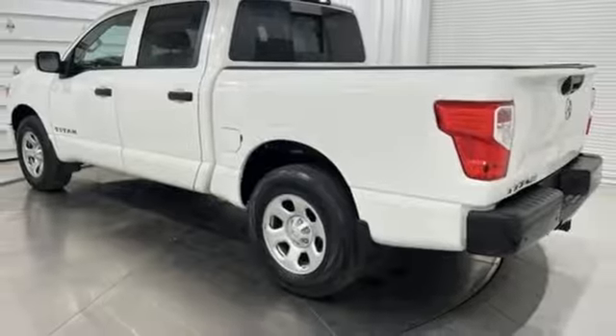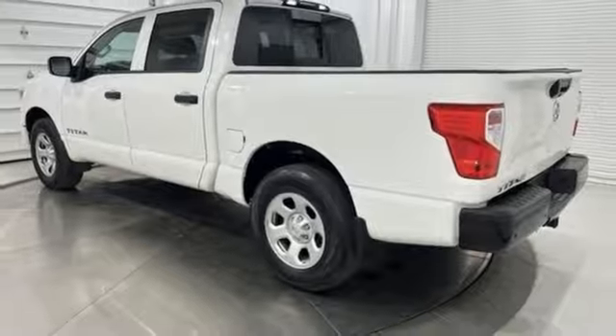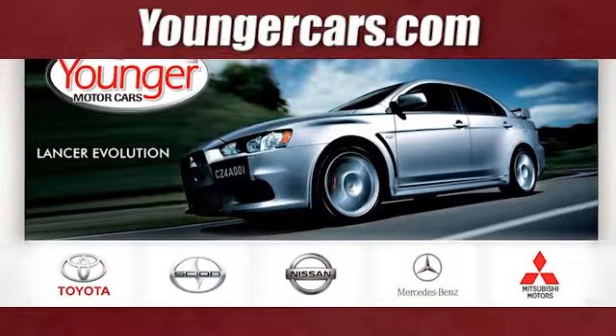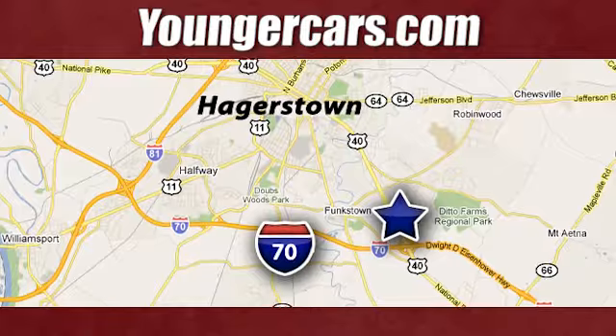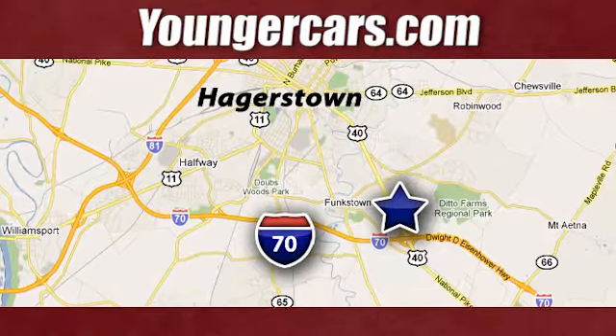Innovation. Excitement. Nissan. Take it for a test drive today. Visit our website at YoungerCars.com. We're conveniently located at 1945 Dual Highway in Hagerstown, Maryland.